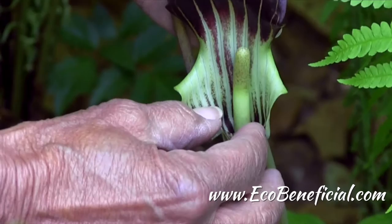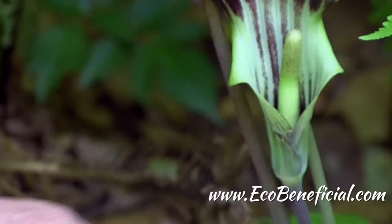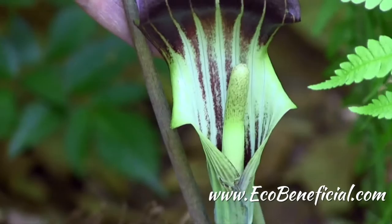I was peeking inside of there because I knew it was going to be a female. It was a big, hardy plant — it had two big leaves, and it takes a lot of energy, as we know, to be female and produce those fruits and seeds. So almost always, if you've got a big, healthy plant with two leaves, it's going to be a female Jack-in-the-Pulpit, or as some people like to say, a Jill-in-the-Pulpit.